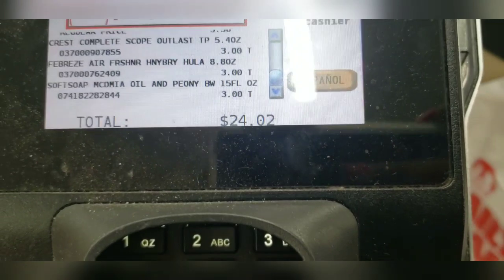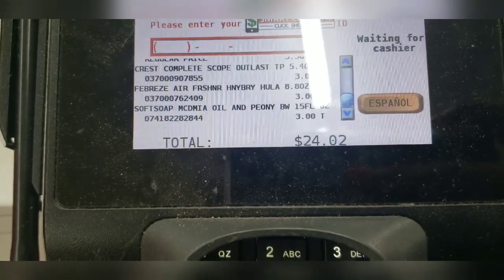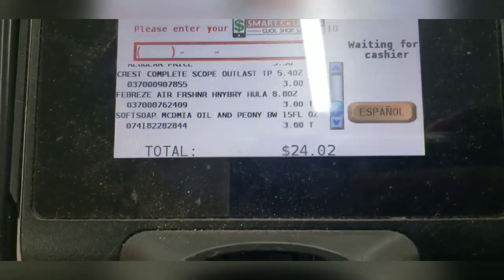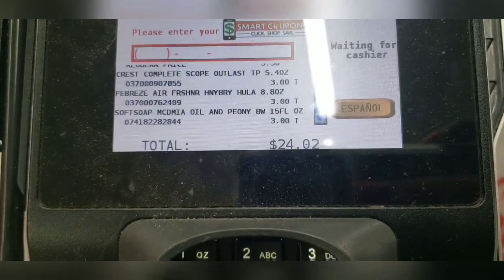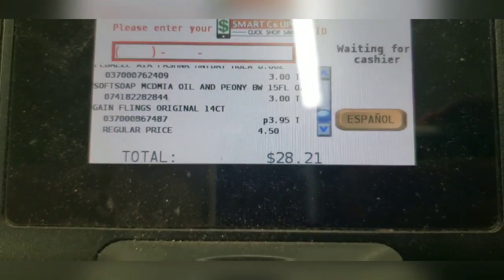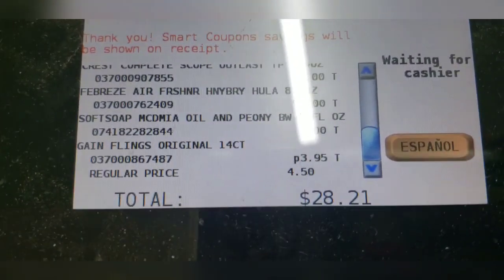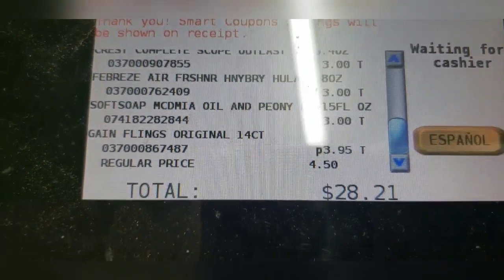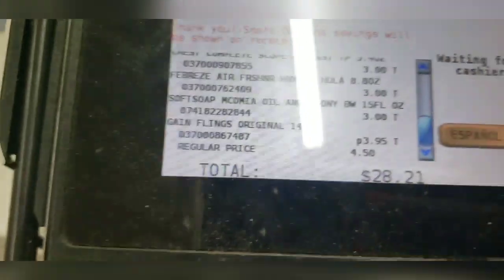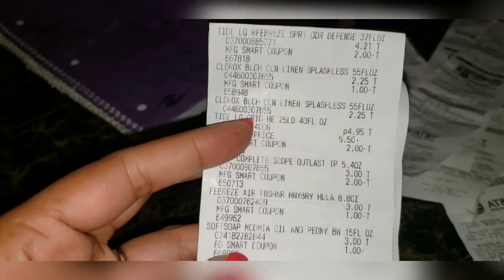I like to see the price go down a lot, you know. I like to see the price go down. My total came out to $11.85 at the register.